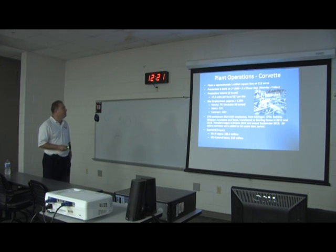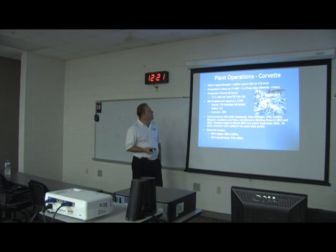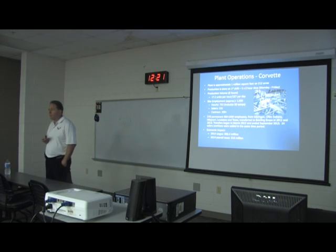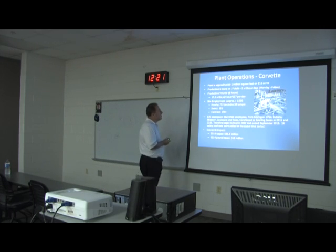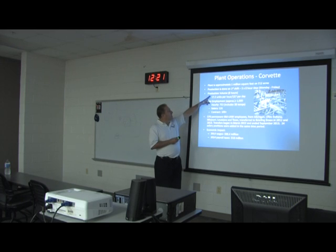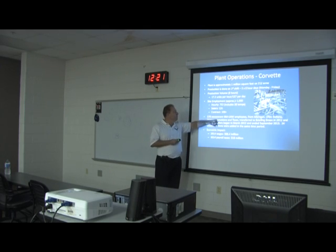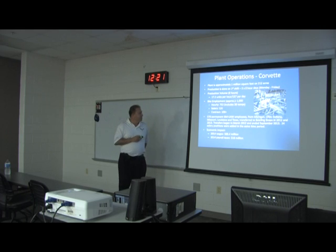The plant is approximately a million square feet on 212 acres. We run one shift — it says five eight-hour days but we've been running ten-hour days because demand for the product is so high since we started the seventh generation in 2013. In eight hours we do 137 cars, 17 units an hour, which is the conveyor speed you'll see when you go through the plant today.